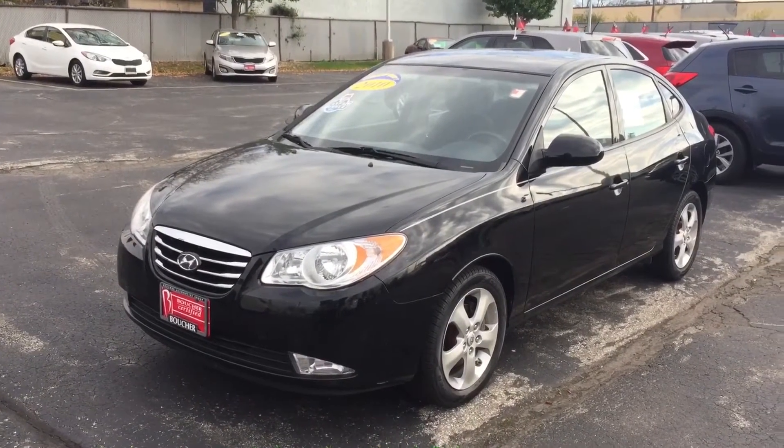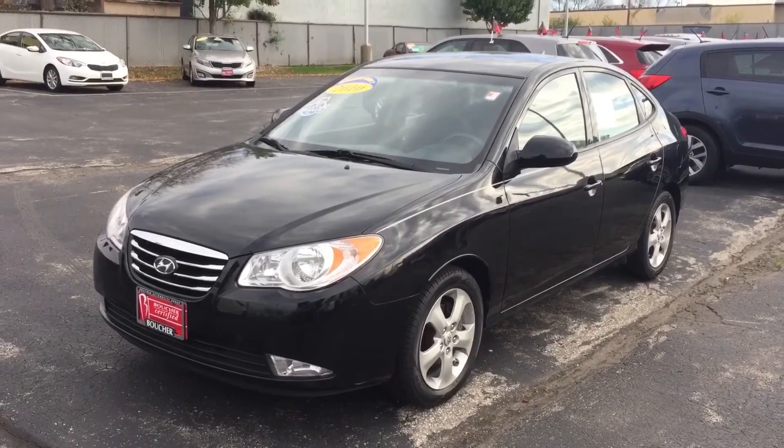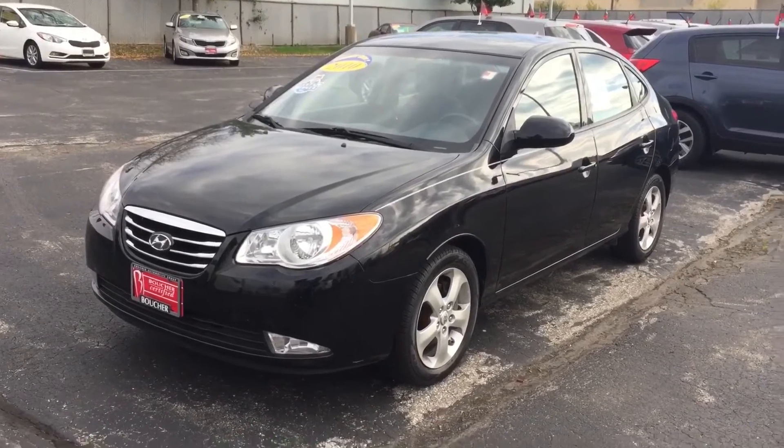Hey Madison, this is Javier Villalobos from Boucher Kia, here with the 2010 Hyundai Elantra. Nicely equipped with plenty of features on here, clean Carfax with one owner, and also gives really good gas mileage.